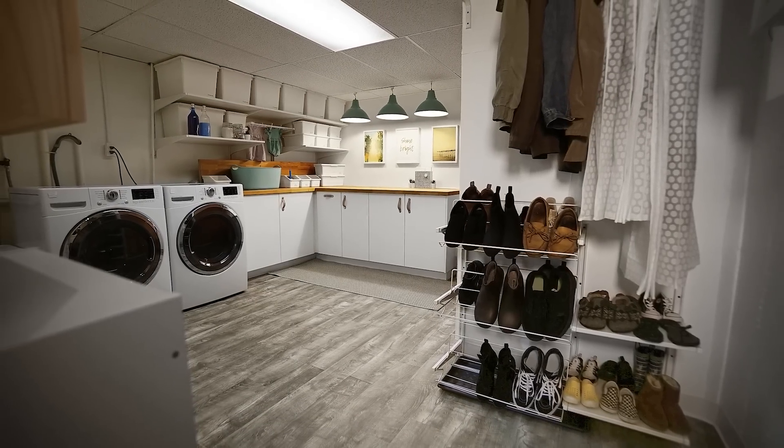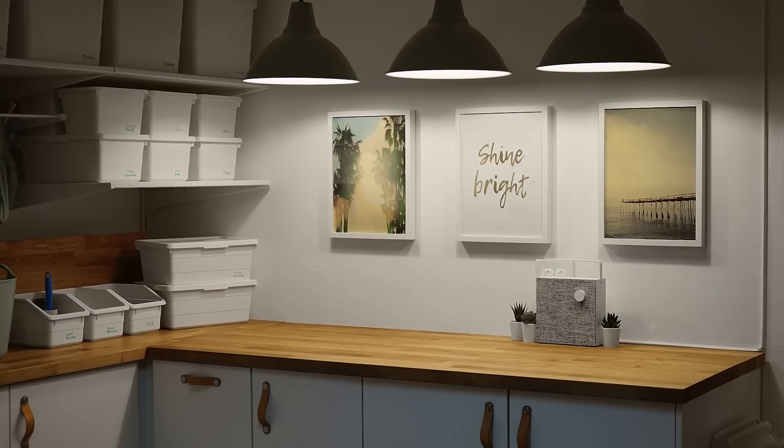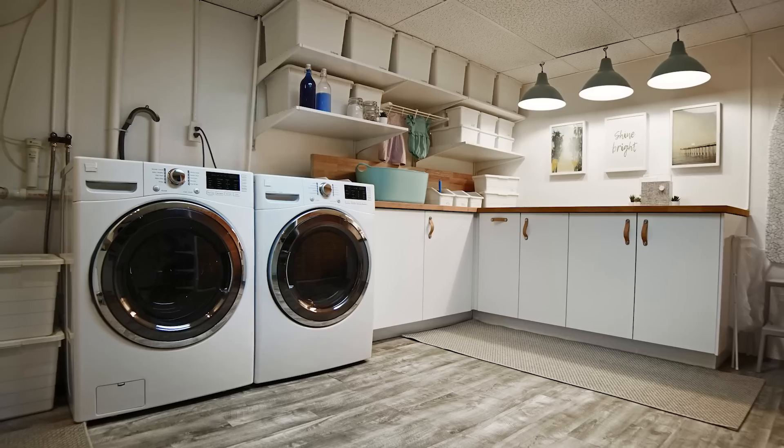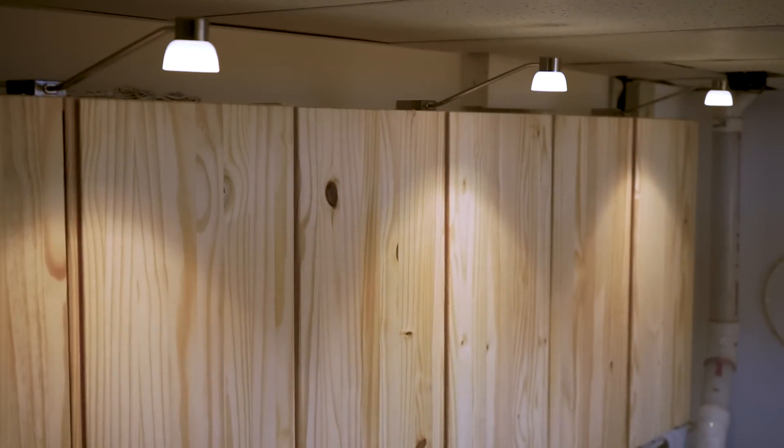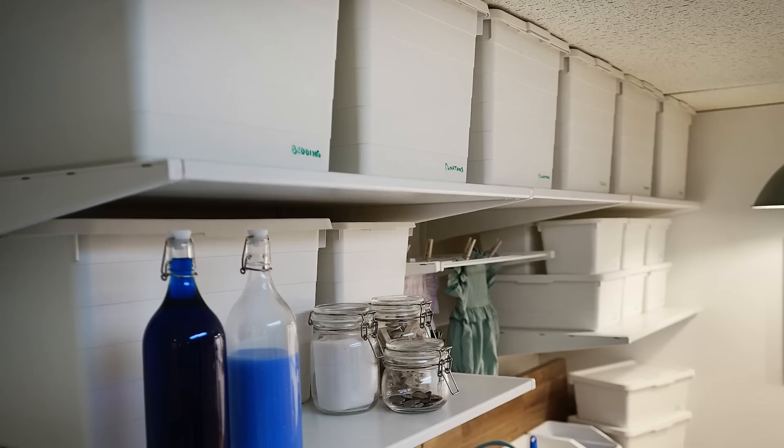We feel very excited about our laundry room. It's very practical now. It's way better than what we could have imagined. This is life changing. And it's not just shelves — there's cabinets, there's lighting, there's hat racks. Everything that you can ask for in a laundry room.